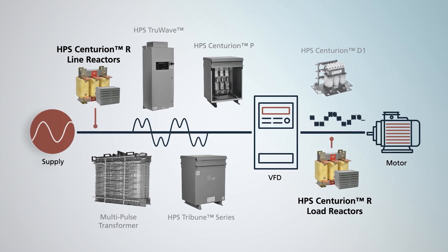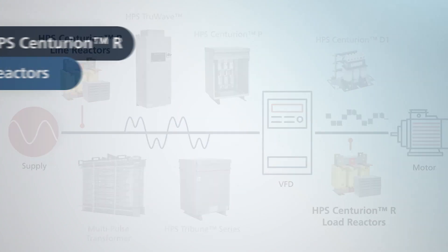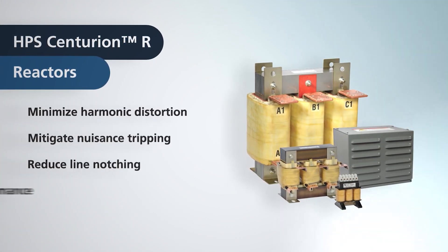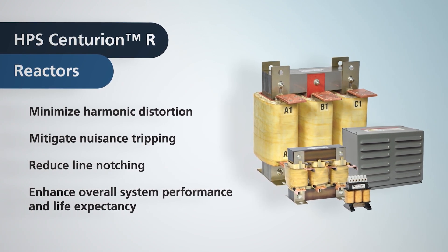HPS Centurion R reactors provide a first line of defense against both line side and load side power quality issues, and provide protection for motors and AC drives while minimizing power system harmonics. These reactors enhance overall system performance, life expectancy, and efficiency of the motor.